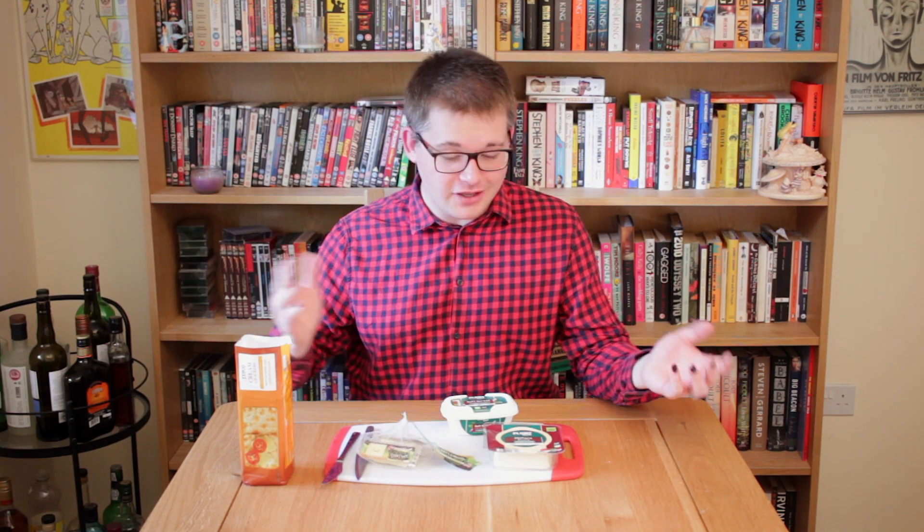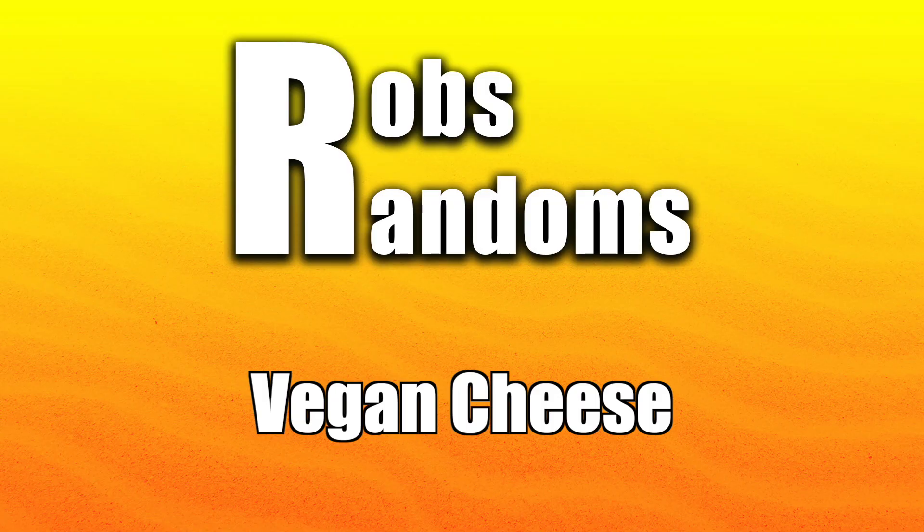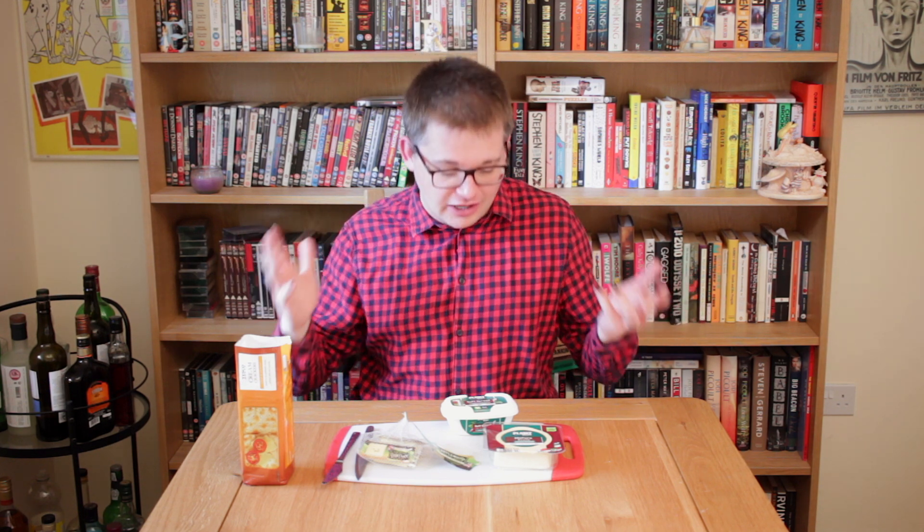Hello, my name is Rob and today I'm going to eat some cheese. Welcome to Rob's Random. This is a channel where I do whatever I want. Recently I have gone vegetarian and I am trying my hardest to go vegan. One of the hardest things about going vegan for a lot of people is cheese, because vegan cheese famously just isn't that good. A lot of people told me that recently vegan cheese has gotten a lot better, so I scoured my local shops to find some cheeses to try. Today we have three vegan cheeses.